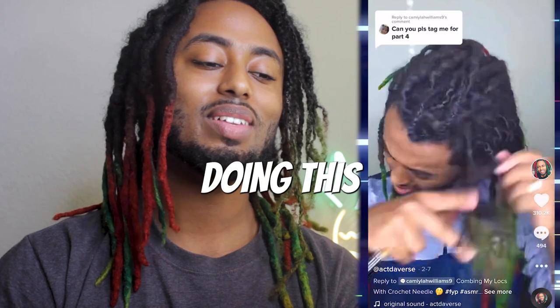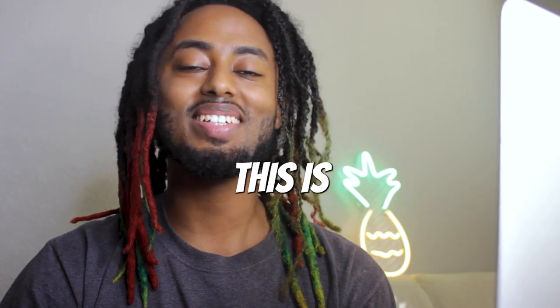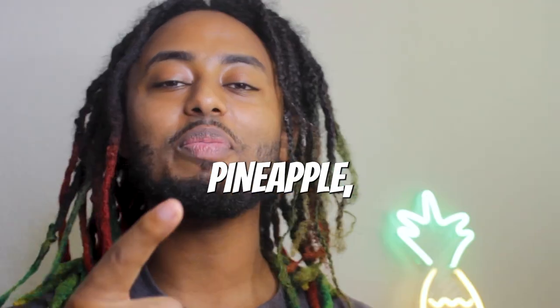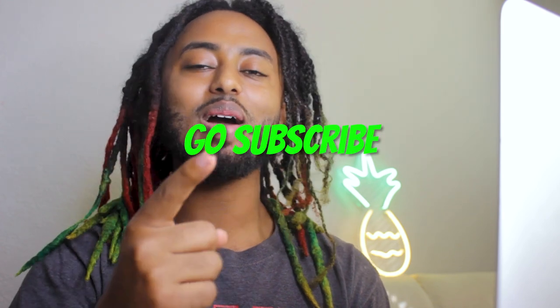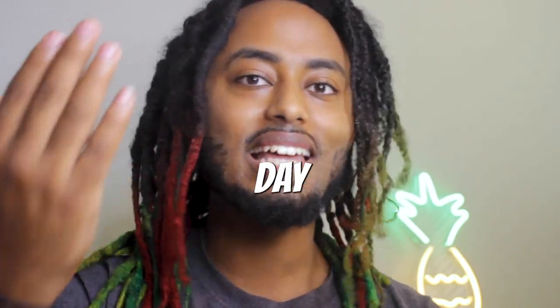I was literally standing doing this and then I finally was like I can't do it standing — actually one of the longest methods I've used so far. I started sitting down and I've got that little pineapple logo for Pineapple World. If you don't know what that channel is, go subscribe because we're gonna be dropping a lot of hair reviews there soon.